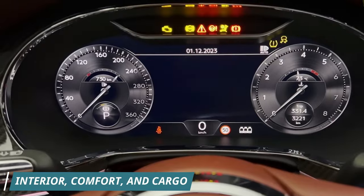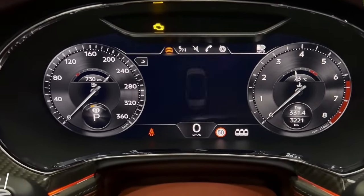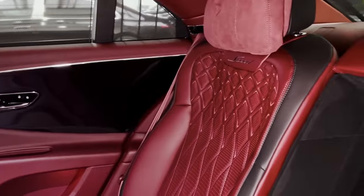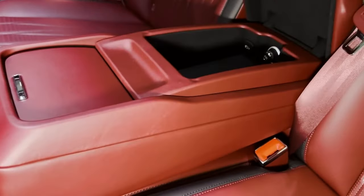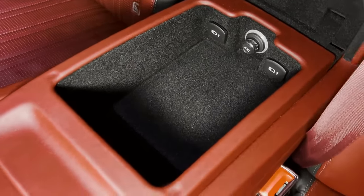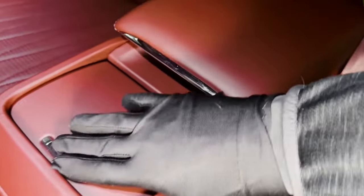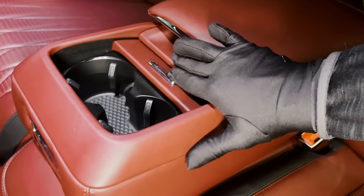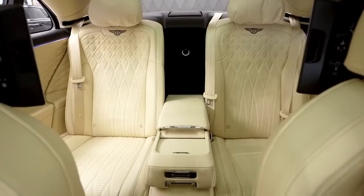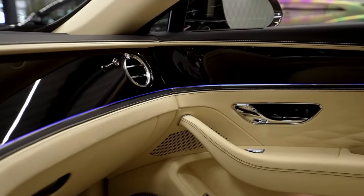Step inside the Flying Spur and prepare to be wowed. Imagine surrounding yourself with the finest materials: sumptuous leather that feels like butter, real wood trim that whispers of craftsmanship, and cool metal accents that gleam like jewels. This isn't just a car interior — it's a luxurious haven. There's more than enough space in both the front and back seats for even the tallest adults to stretch out and relax in complete comfort.